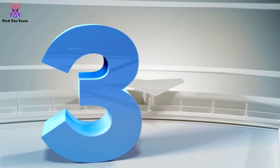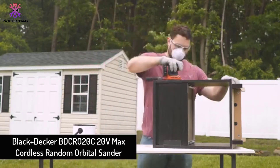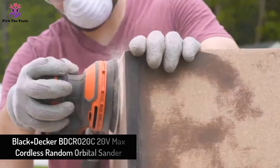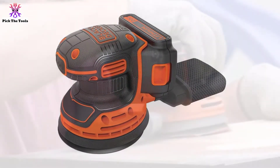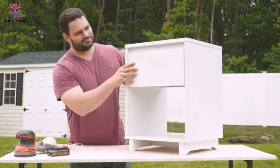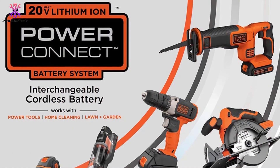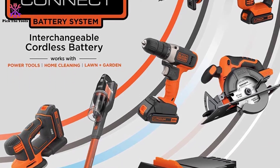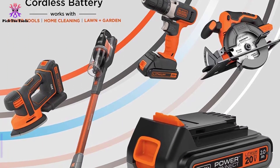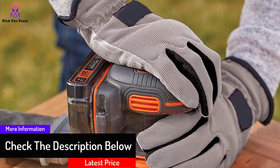At number 3, we have the Black & Decker BDCRO20C 20V Max Cordless Random Orbital Sander. If you want a really efficient, powerful and budget-friendly cordless random orbital sander to tackle DIY sanding projects at home or in the workshop, then this Black & Decker BDCRO20C is a very good choice. At a speed of 12,000 oscillations per minute, it can be used to smoothen rough wooden surfaces, remove paint, varnish and stains. An onboard dust collection system consisting of a dust bag and hollow sanding pad ensures the dust produced is collected properly. A shop vac can also be connected for more efficient dust collection.